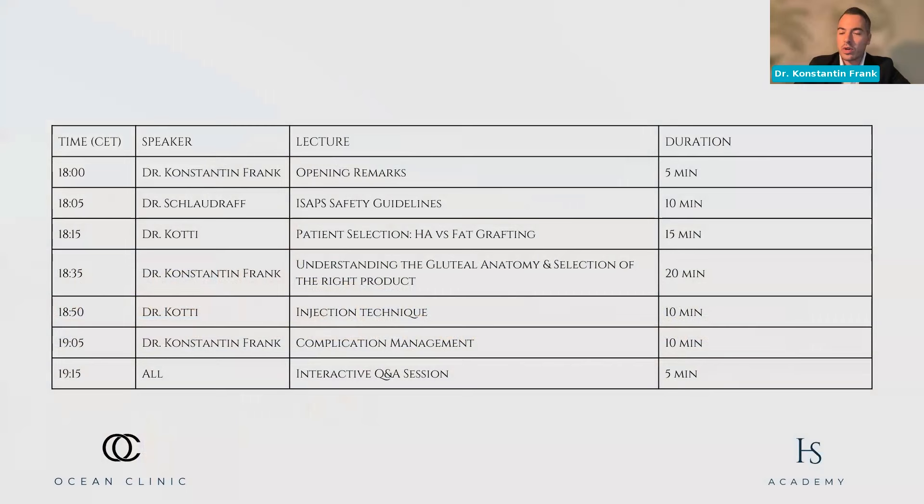Without further ado, I want to quickly introduce the agenda for today. The opening remarks will be over in a couple of seconds, and I'll hand over to Dr. Schlaudraff, who will talk about ISAPS safety guidelines when it comes to gluteal augmentation and gluteal contouring — definitely one of the most important parts of today's webinar.